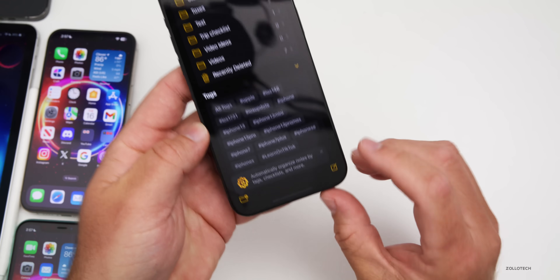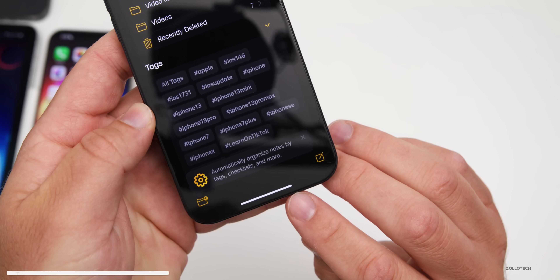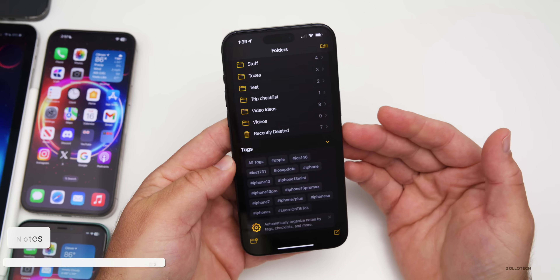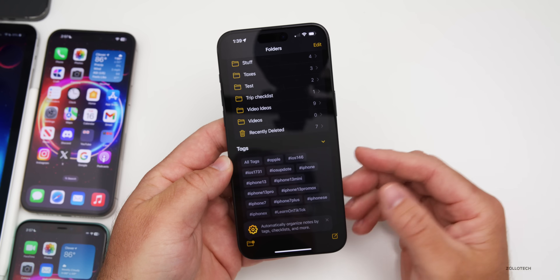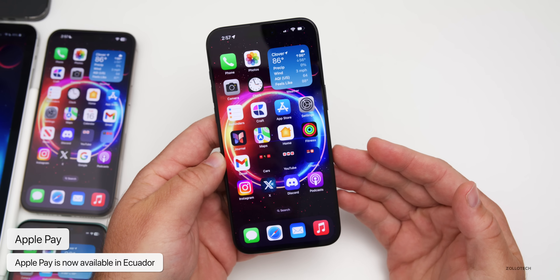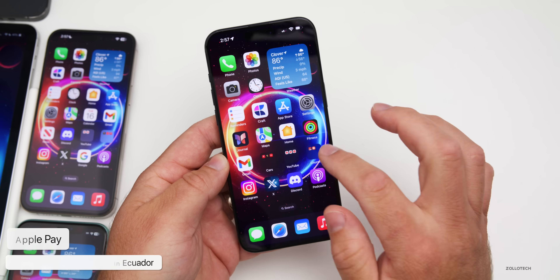Something else they've updated has to do with Notes. If you go into Notes and navigate to the Tags folder, you'll get a new tip that says 'Automatically organize notes by tags, checklists, and more.' It looks like they're making some changes to Notes and we may see more of these in future updates.